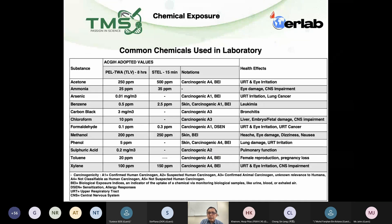What I want to highlight to you for formaldehyde is the notation — there's a carcinogenic A1. Carcinogenic A1 means that it's a confirmed human carcinogenic, cancer-causing agent. That's why we need to handle with care when we deal with formaldehyde.